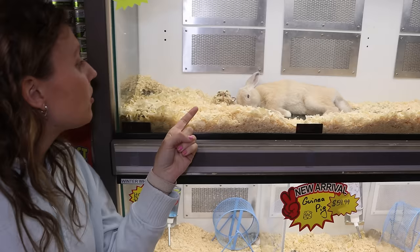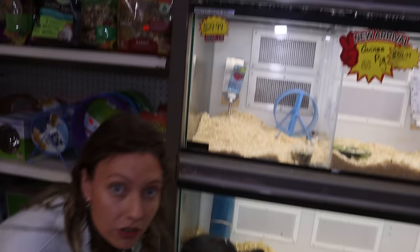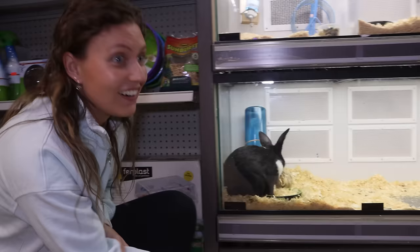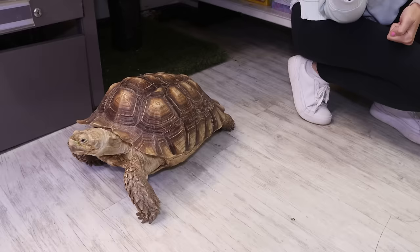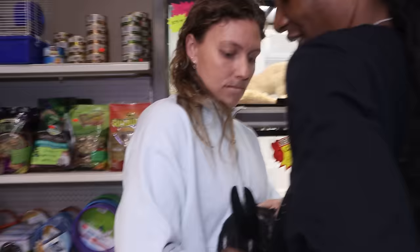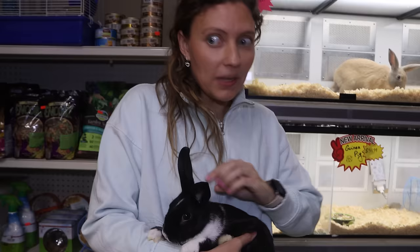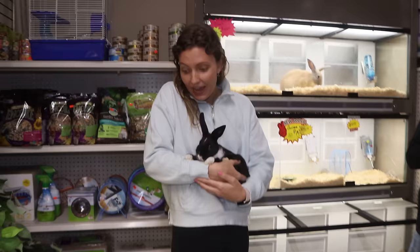Over in the small animals section, there's a bunny sleeping — oh my goodness, so cute! This one is black and white with spots, and it has a toy just like a dog. It just looked at me! There's also a turtle wandering around. This rabbit is literally like a fluff ball cuddled up in my arm — I don't know if I can let this one go. Comment down below if you think I should get this rabbit!